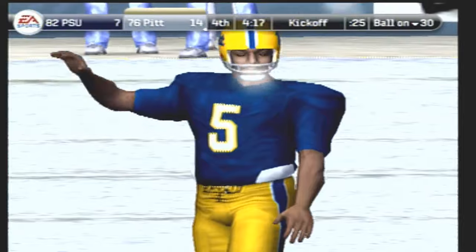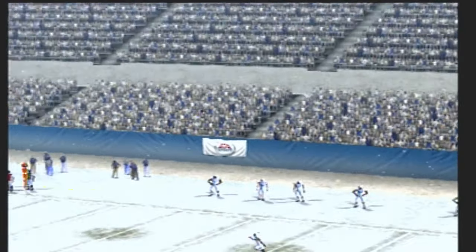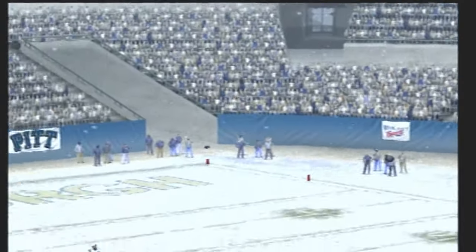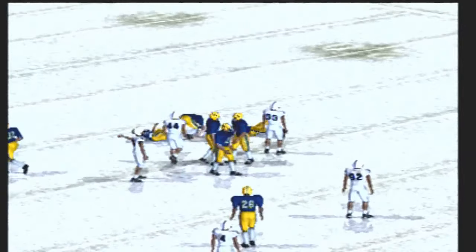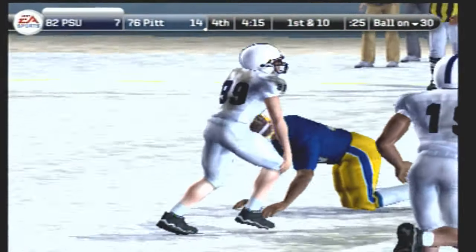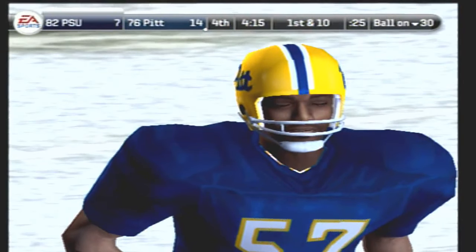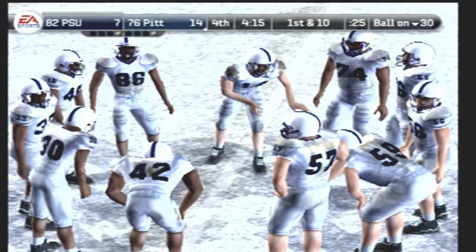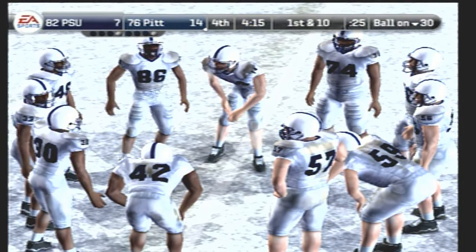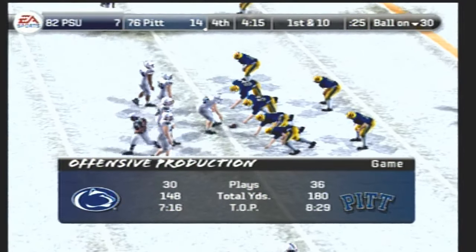Everyone's all lined up and ready for the kickoff — short kickoff. Number 89 takes it at the 16. Guys, what are you thinking at this point in the game? They have a little bit of time, but it's very crucial that they get the ball in the end zone on this possession. They can take their time, but a field goal is just about out of the question. They'll start this drive at the 30.